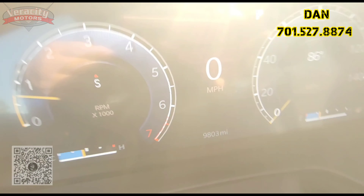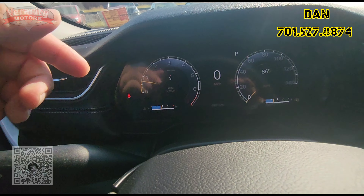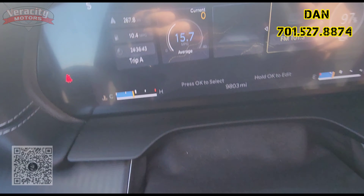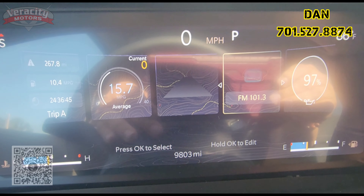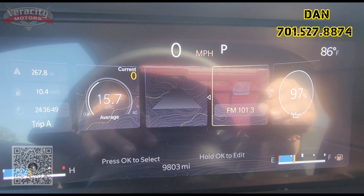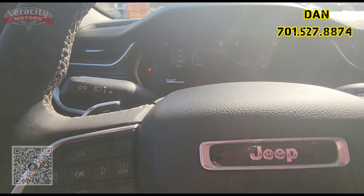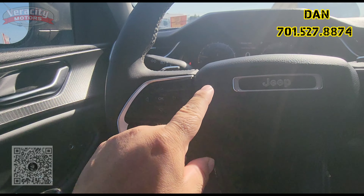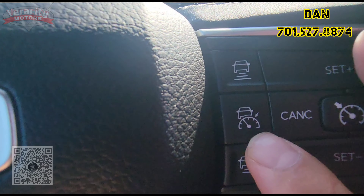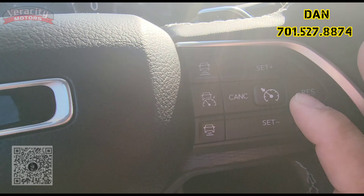9,803 miles on this one. All digital cluster right here, and there's a little button that can change it up a bit — showing vehicle information as well as the digital speedometer up on top there. Very cool. We have integrated telephone here. This does have the adaptive cruise control as well as regular cruise control.